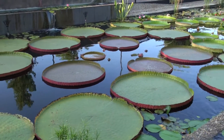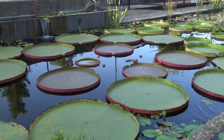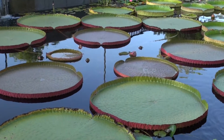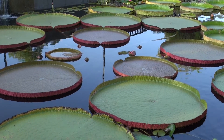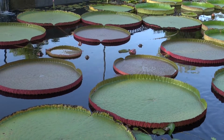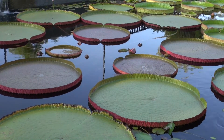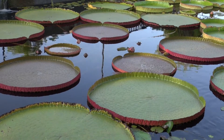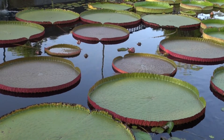And right here in the middle is the hybrid between the two, the Longwood hybrid created by Pat Nutt. You can see it's got intermediate margins between the two. It's got the red color of the Amazonica. It's a larger size like a Cruisiana. It's a stronger, more robust plant than either of the parent plants.